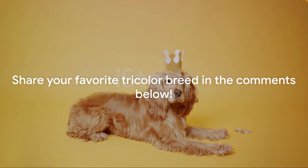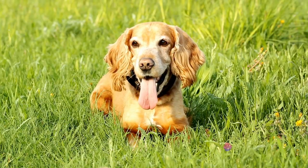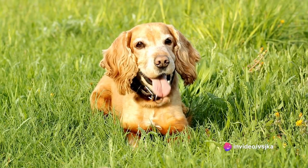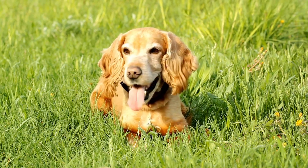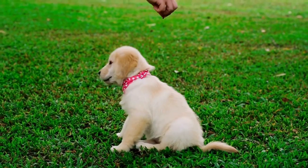So, which of these tricolor breeds has captured your heart the most? Feel free to share your thoughts in the comments section — we always love hearing from you. And don't forget to keep celebrating the beauty and diversity of our canine companions. Remember to like, share, and subscribe for more dog-related content. Until next time, happy tails!